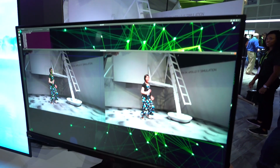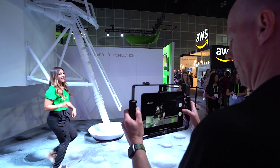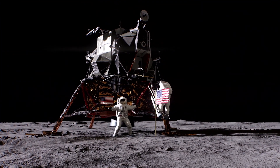Attendees at SIGGRAPH channeled their inner Buzz Aldrin and did some moonwalking in our stunning Apollo 11 experience. The demo mirrors your movements on the moon's surface in real-time through its AI pose estimation capabilities.